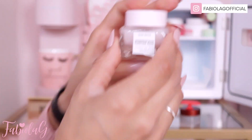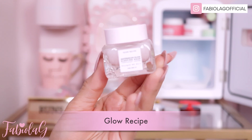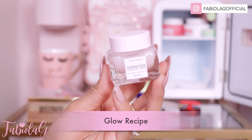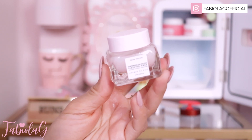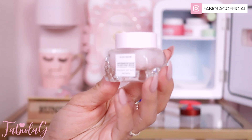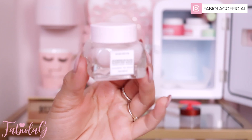On the top I also have this Sleeping Watermelon Mask from Glow Recipe. It smells like watermelon and you only need a little bit — you apply it on your skin, leave it overnight, and then just wash it out the next morning. It really hydrates your skin.